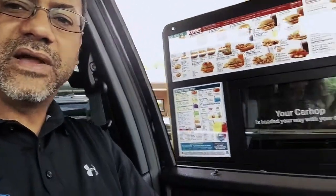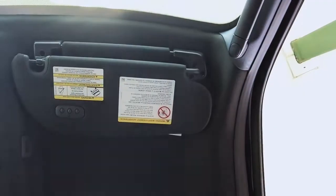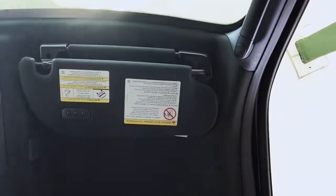It says my car hop is headed to the car. And there you go — thank you, have a good day!